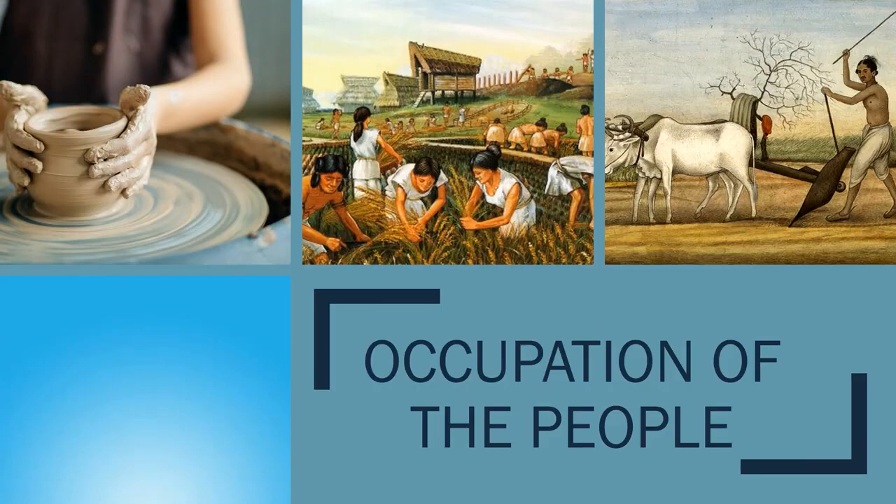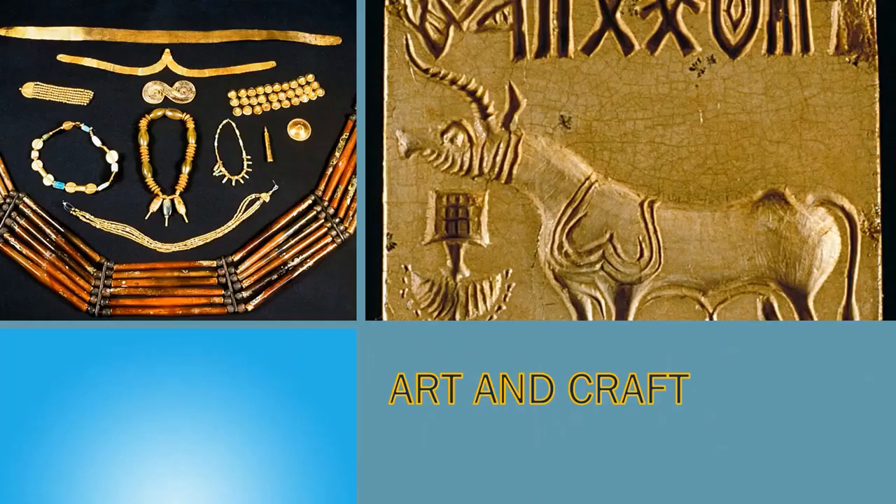Art and Crafts of the Harappan People: The Harappan art and crafts work is quite evident from the figurines of clay and terracotta, stone and bronze sculptures, seals, and beads made by skilled artisans. They made beads from shells, glazed stones, terracotta, and carved ivory. Toys made from terracotta with movable heads, little toy carts, and whistles shaped like birds were popular in that period.